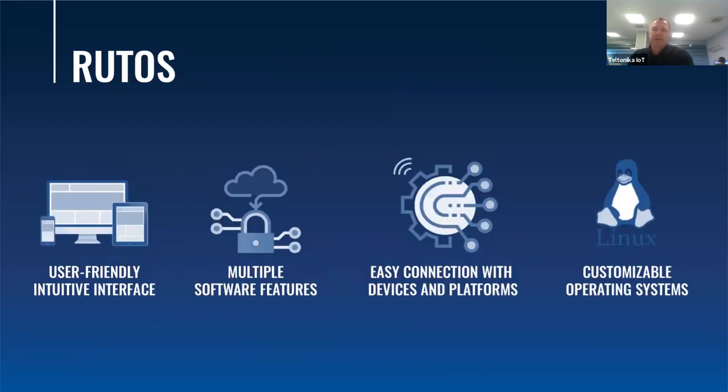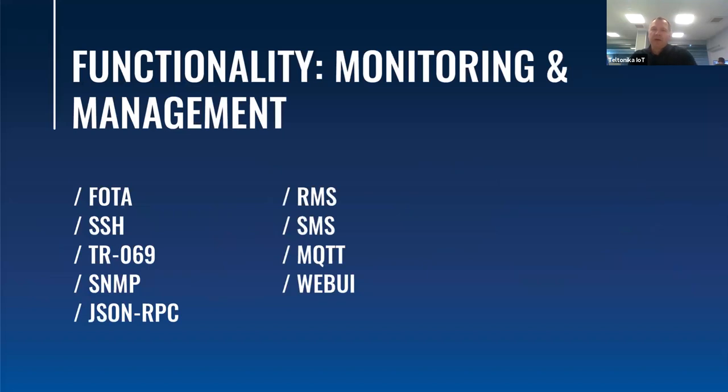No hardware is capable of working without software. Our developed software, based on Linux and called RootOS, is user-friendly and very intuitive. It can be easily connected with any devices to your own or any third-party platform. With our router and RootOS you can easily monitor your solution, connect directly to it, or even control it remotely.